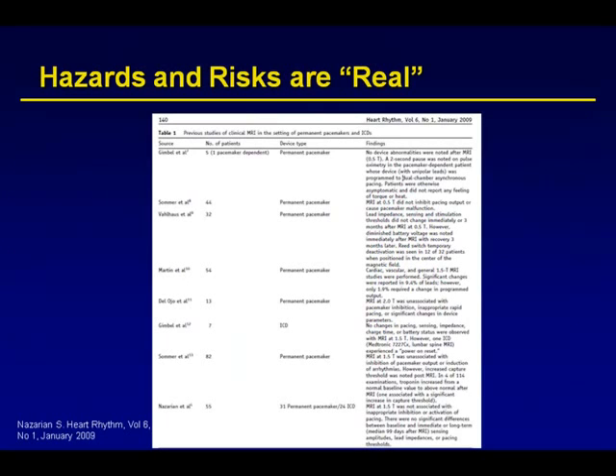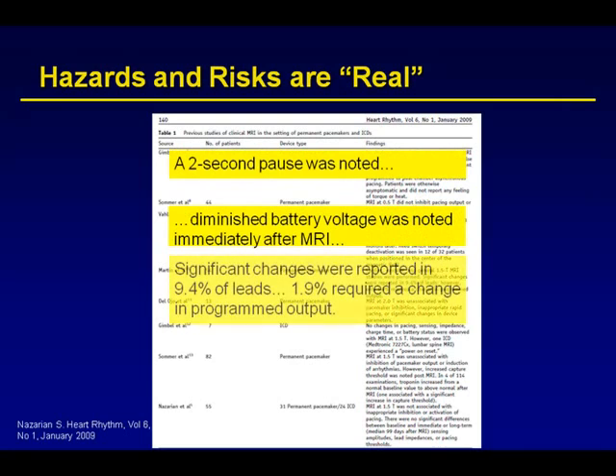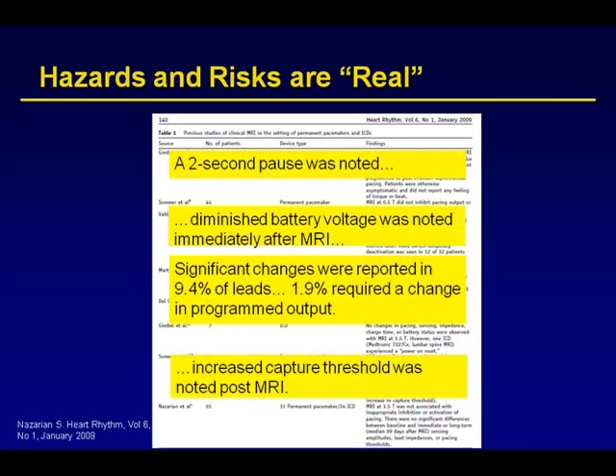Hazards and risks are, quote, real — we've heard some of these things. But such things as a two-second pause: I would argue that there are a lot of people in this room that if we put a monitor on your sleep, you would have a two-second pause. Is that a reason not to have an MRI? Almost any serious problems that have occurred have been in pacemakers more than 20 years old. Modern-day pacemakers have not been shown to have serious problems with MRI.